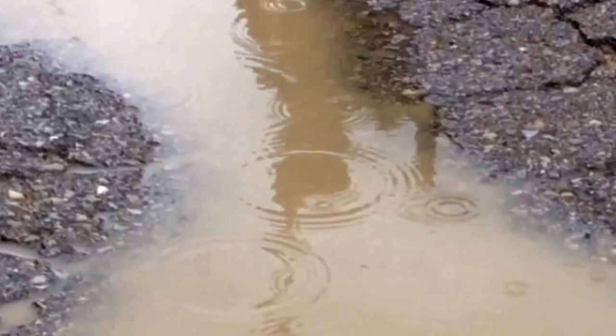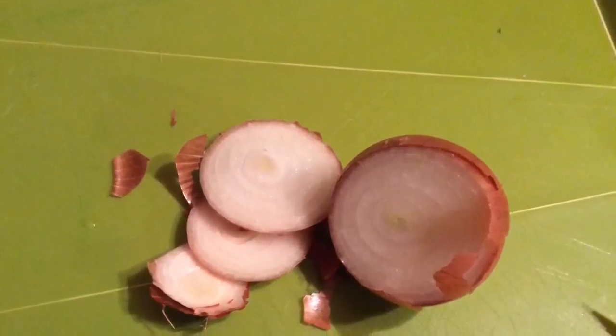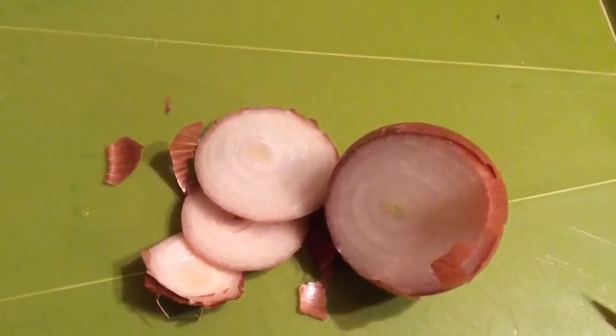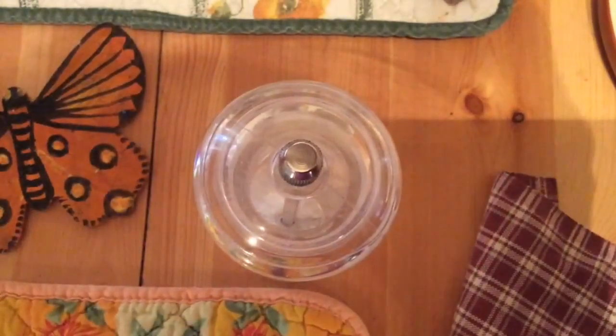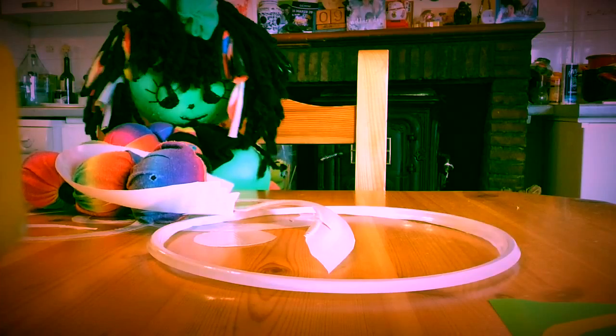Hello everybody and welcome to Jumbo House. It's Sunday and time for a new challenge, but before we go on to that we want to show you what we did last week with our concentric circles. Do you remember we were looking for concentric circles in all kinds of things? I tried really hard to make a mobile with concentric circles from a plastic plate.